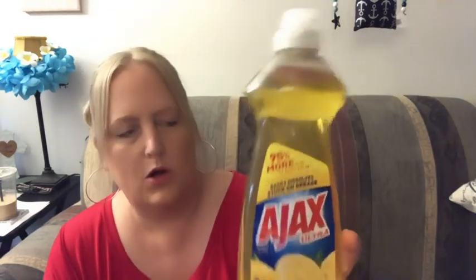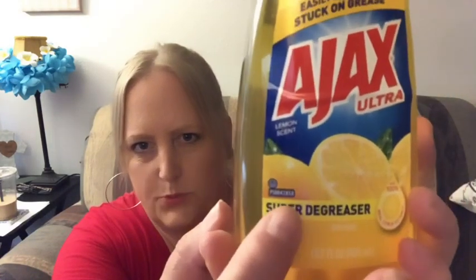So I grabbed some dish soap. Pay attention to this because they always have like 75% more, 95% more, 100% more — whatever. I also noticed that the lemon one was the only one that said super degreaser.